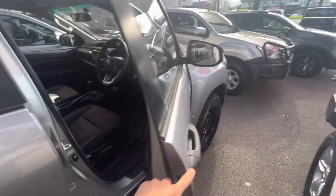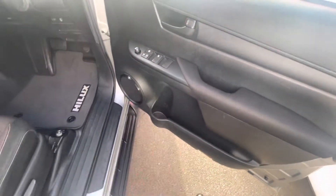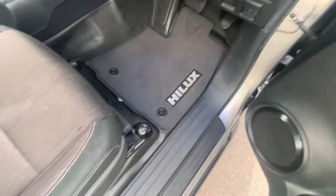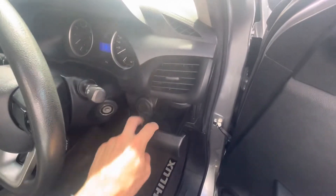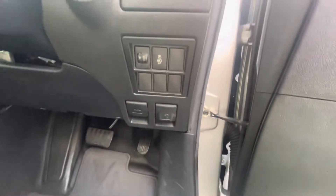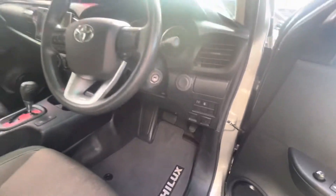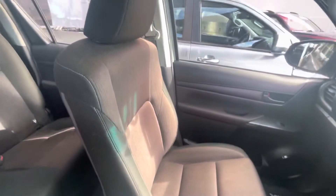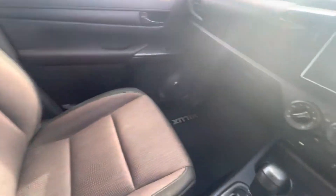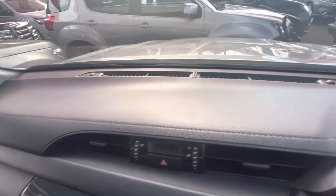Really nice solid ute. Jumping into the front — you've got all your power windows and window locks. Cup holders, storage, and a genuine HiLux floor mat, which is always handy. Cup holders here also act as a little coin tray. You've got your idle-up button, headlight adjustment, fuel cap release, and bonnet latch. The seats and interior are really nice and clean, and the dash has been really well looked after.